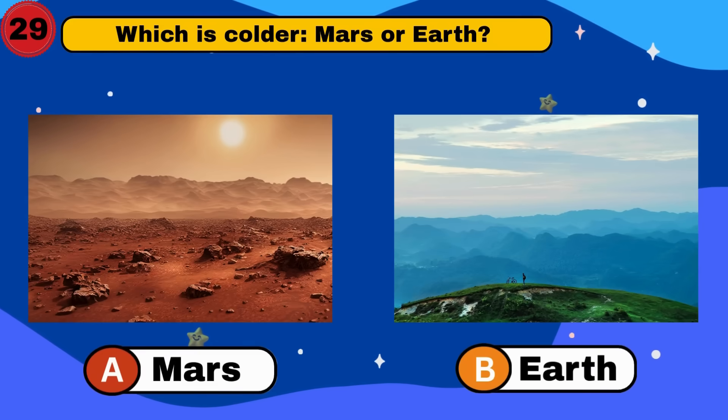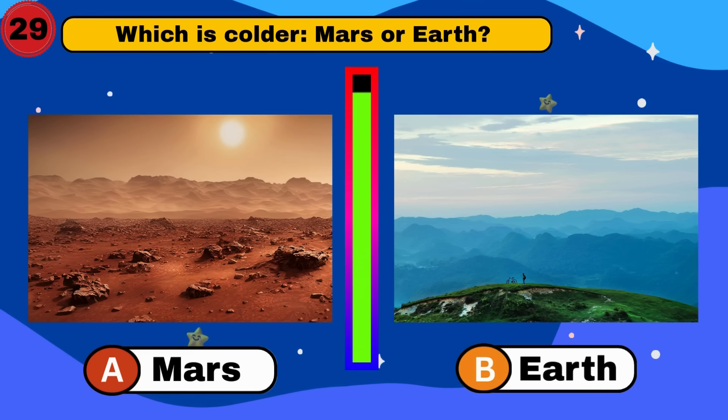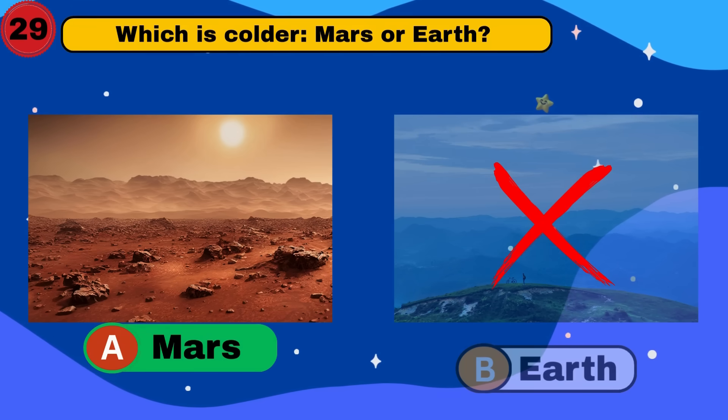Which is colder, Mars or Earth? Mars. Brr. Cold but correct.